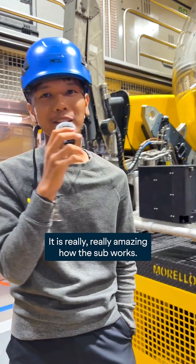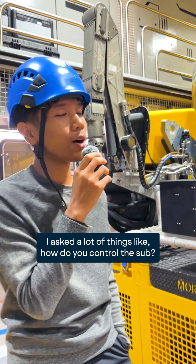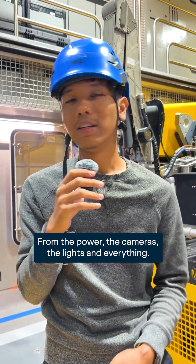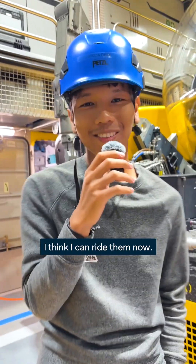It is really really amazing how the sub works. I asked a lot of things like how do you control the sub — the power, the cameras, the lights — and everything I saw all over the panel. I think I could pilot them now.